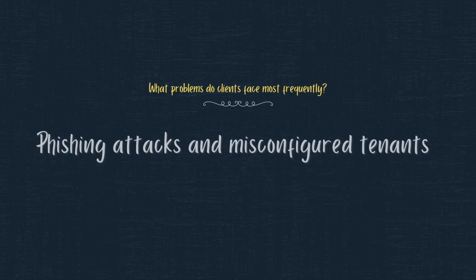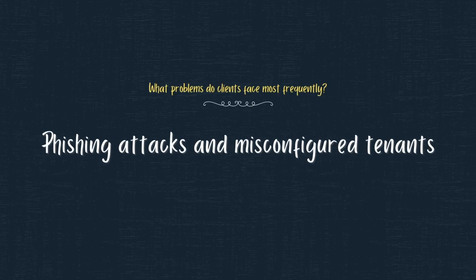Some of the most common problems that our clients face are phishing and a misconfigured tenant. In a phishing attack, what we're really trying to do to prevent that from occurring is setting up the email security to detect phishing emails and also setting up multi-factor authentication. So if a user does make a mistake and click on the wrong link, it's much more difficult for an attacker to gain access to the system.